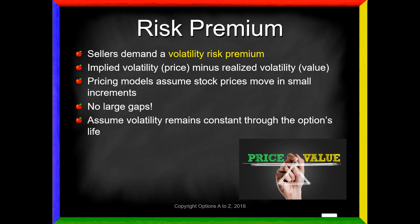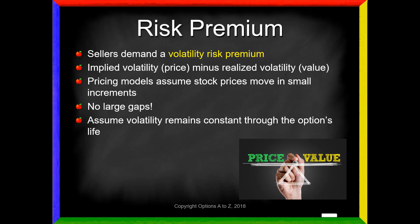Another assumption of the models is that volatility remains constant through the option's life. If the stock is trading at 20% volatility today, the model assumes that stock will stay at 20% throughout the option's life. However, we know that's not true. Volatility moves in bursts - we get periods of quiet volatility and then, bam, moments of really big volatility, just like we've seen since October. Think of it like insurance markets in Florida. We can go years without a hurricane, and then in 2005 we had four consecutive hurricanes, weekend after weekend. Insurance companies realize that can happen and need to build in a buffer over time. Same thing with option sellers.